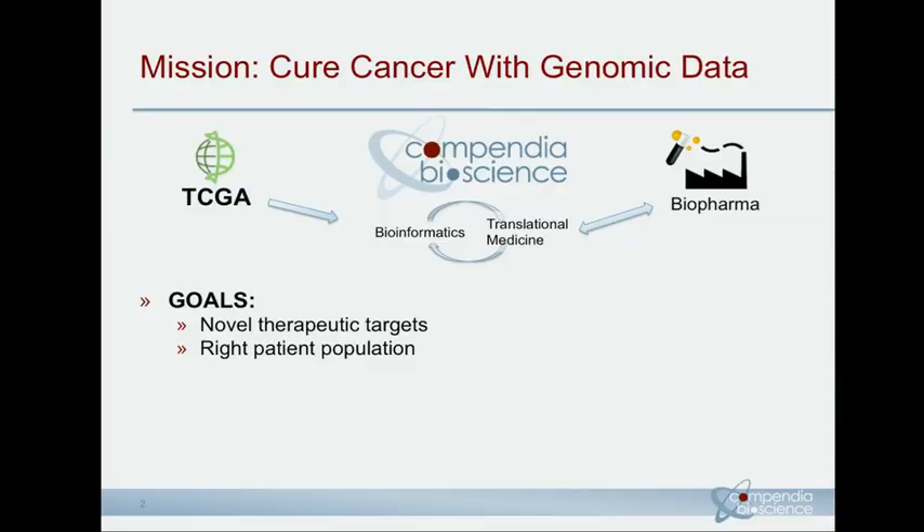Broadly, Compendia's modest mission is to cure cancer with genomics data, and we really try to accomplish that in two ways with our biopharma customers: one, trying to help them get to novel therapeutic targets, and following that, trying to really define the right patients that could potentially respond to the treatment for these targets. We do this by tightly working between the bioinformatics and translational medicine teams, and also working with our customers to see what their goals are.